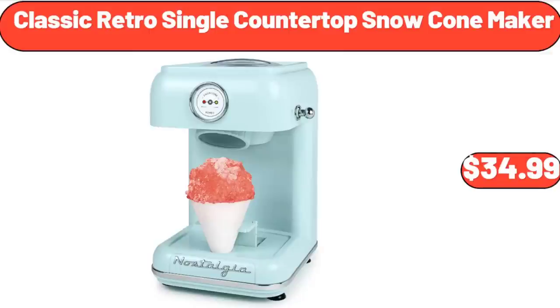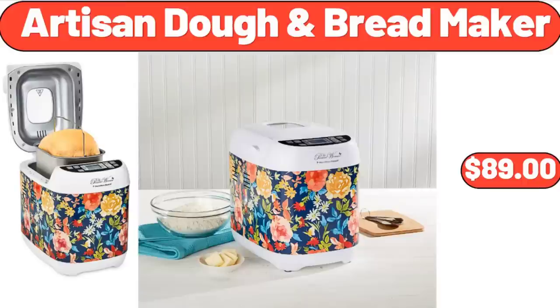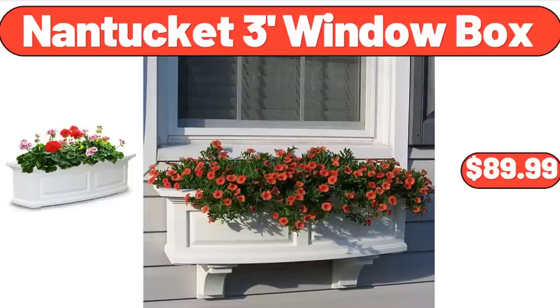Classic Retro Single Countertop Snow Cone Maker, $34.99. Burst Proof Expandable Garden Hose, $29.94. Artisan Dough and Bread Maker, $89. Nantucket 3-Foot Window Box, $89.99.